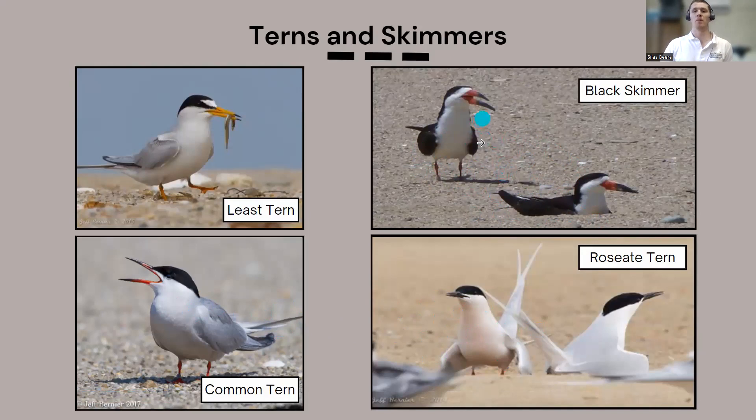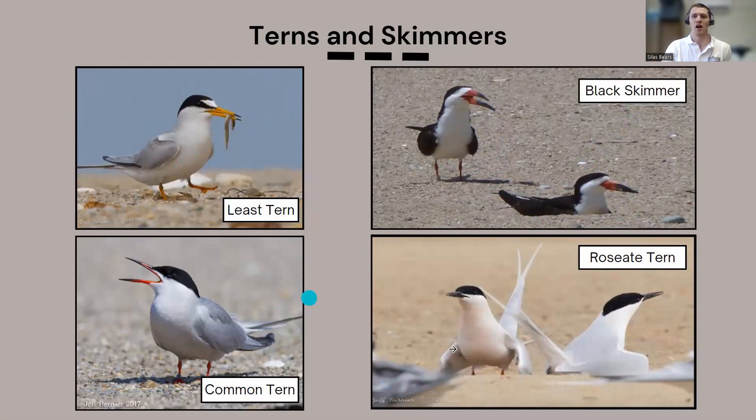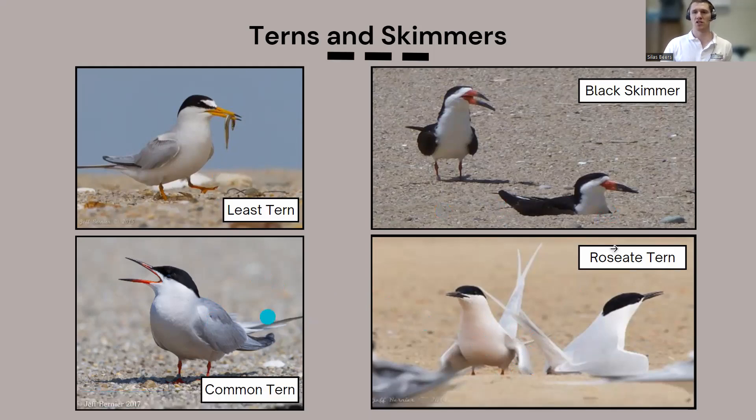Martha's Vineyard is home to the northernmost black skimmer colony in their range — a unique distinction. Black skimmers are related to terns but in their own family. Their name comes from their unique beak: the lower mandible is much longer than the upper, and they forage by dropping that lower mandible into the water, gliding along and picking up fish. Least terns are state and federally threatened; roseate terns are federally and state endangered. Common terns and black skimmers are species of special concern.